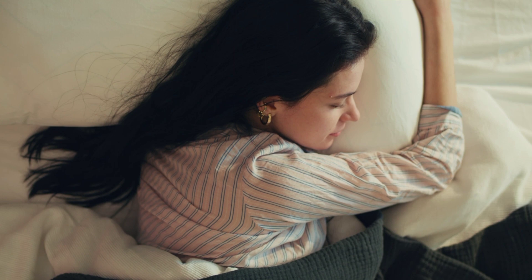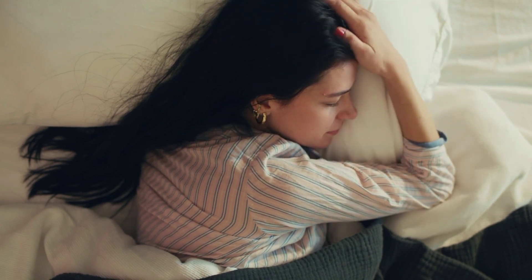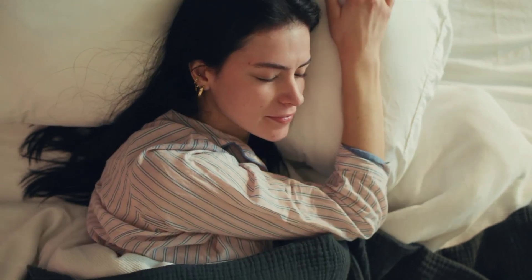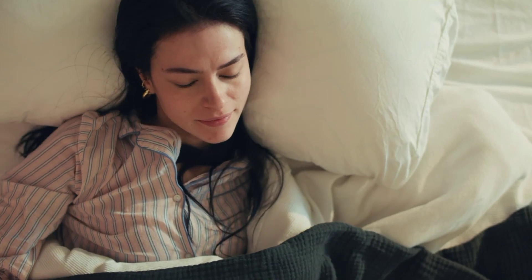9. Eat a healthy diet. Eating a balanced diet can help to improve your overall health and well-being, which can also lead to better sleep. Avoid eating heavy meals or sugary snacks before bed.